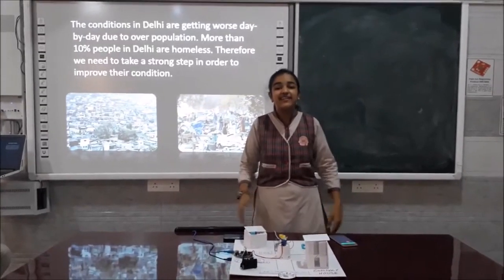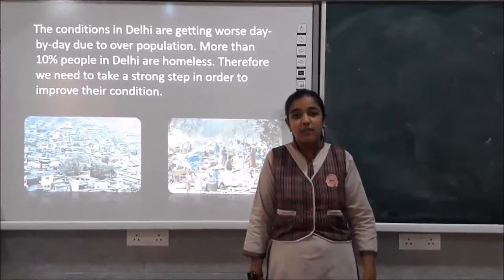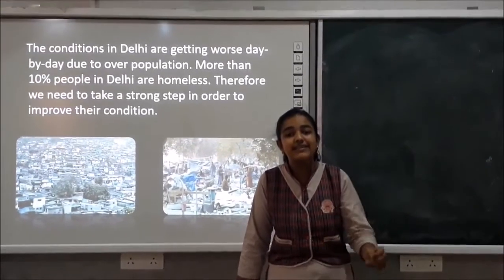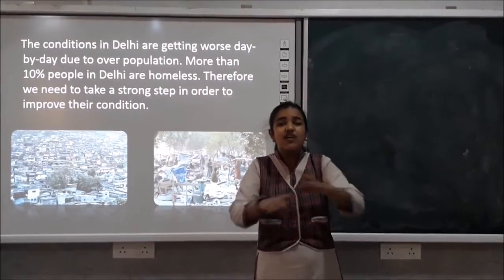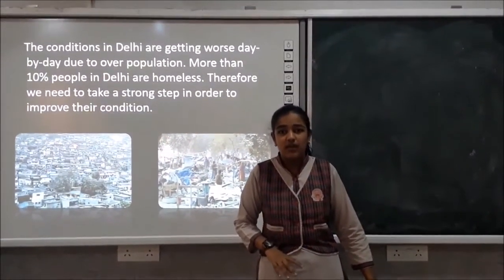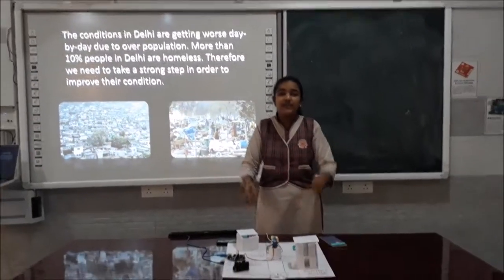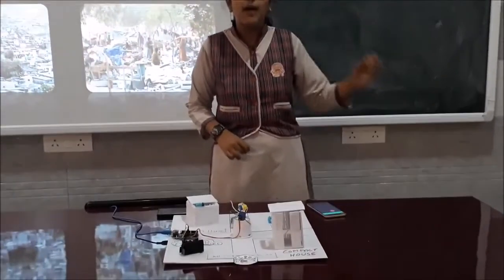Delhi, the capital of our country, the heart of our country. But unfortunately, in this city more than 10% of people are homeless. They just roam around the roads, sleep on the roads, eat on the roads. With this project, we can help them to give them shelters and to provide them a better state of life.